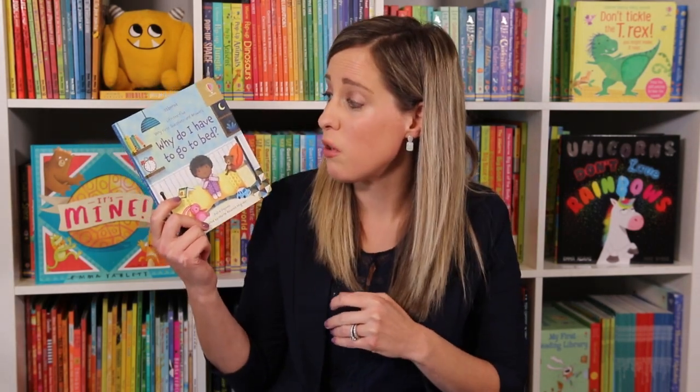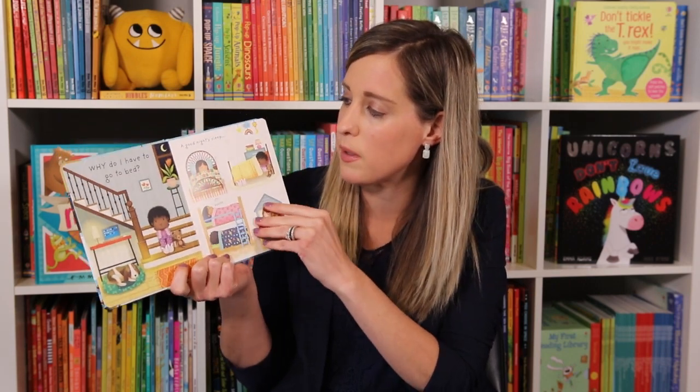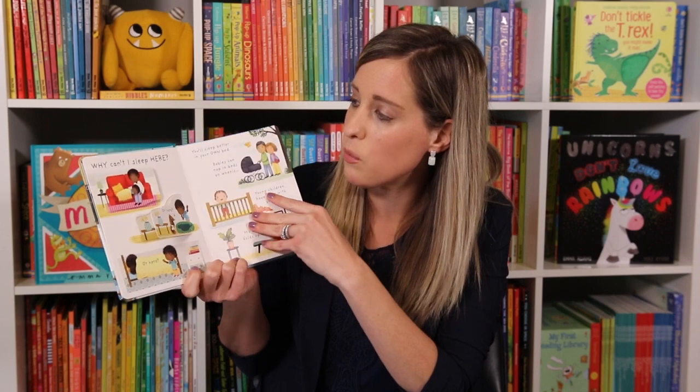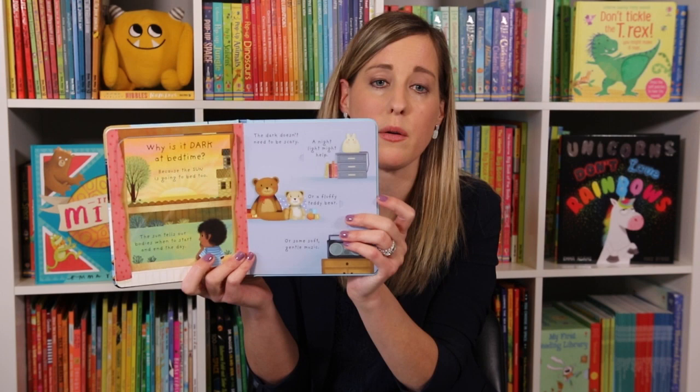Here's a great one if your kid struggles to go to bed — Why Do I Have to Go to Bed? It's going to answer all their questions surrounding that. This is also good for toddlers and it really lays out all the ins and outs, like why you should take a nap and what are some good bedtime tips to help you fall asleep.